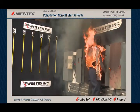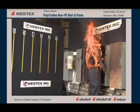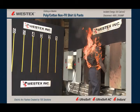Large arc and an immediate fire. Notice that the back of the garment is on fire immediately, even though the arc never hit him in the back. Stop, drop, and roll is not going to put this out. This fire is too aggressive for that.